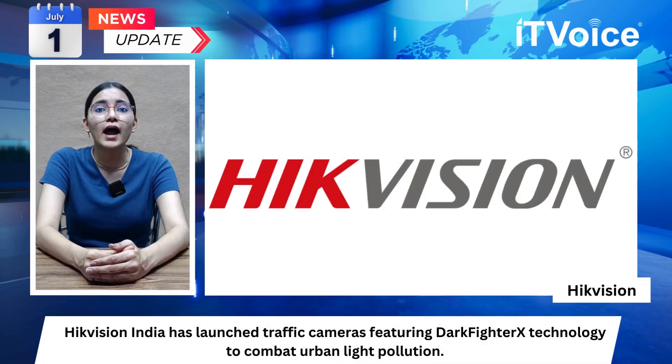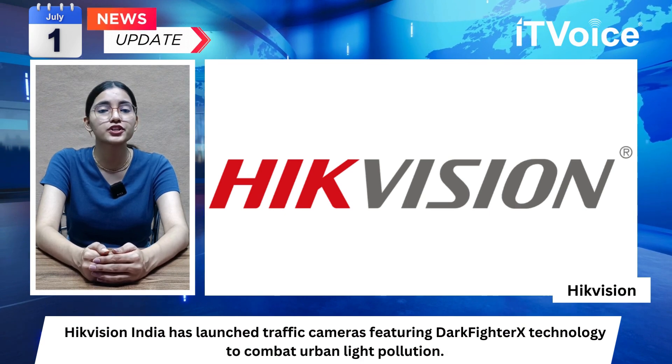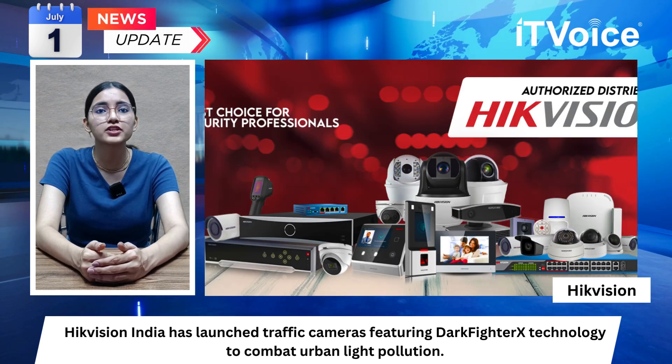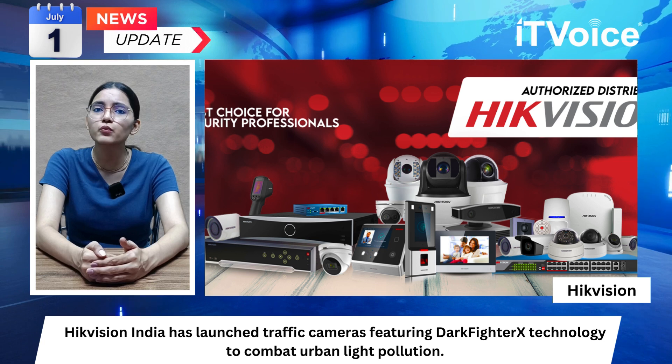Hikvision India has launched traffic cameras featuring DarkFighterX technology to combat urban light pollution. This technology, part of Hikvision's ultra-low-light video imaging solution, allows cameras to capture data from both visible and invisible light, reducing the need for bright flashes and minimizing glare.